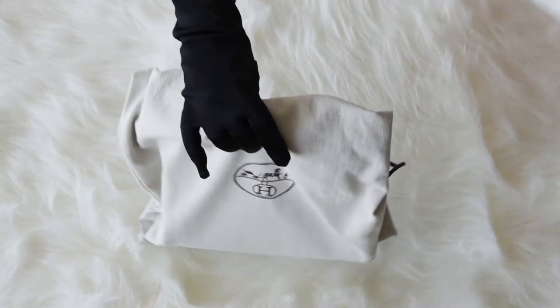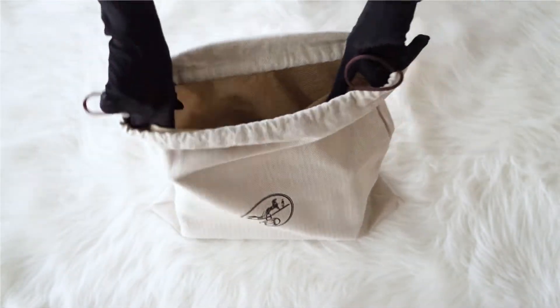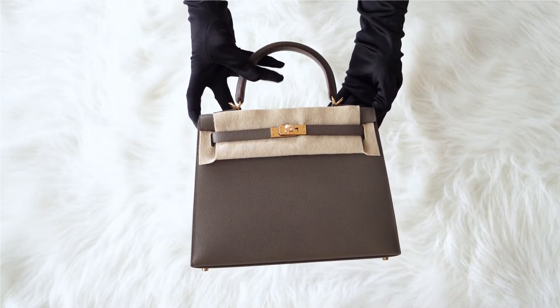While we are unpacking the bag, please like this video so you can help us tell more people about iconic Hermes bags. And also subscribe to our channel to be the first to know about new arrivals.